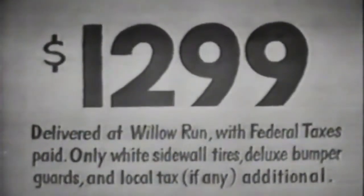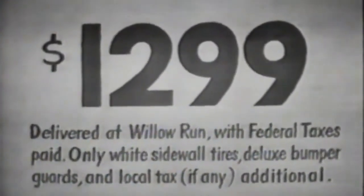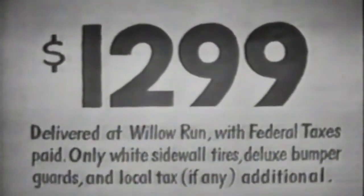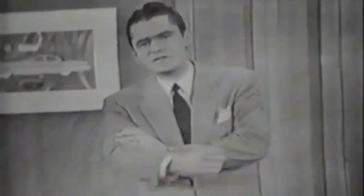Next week, I'll tell you about another dramatic test. And remember, the Henry J. is the smartest, the thriftiest, full-size car you can buy, with up to 30 to 35 miles a gallon, with monthly payments as low as $49. So tomorrow, go in and see your Kaiser-Fraser dealer. Start driving the smart, new Henry J. right away.